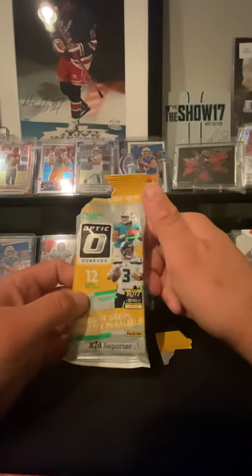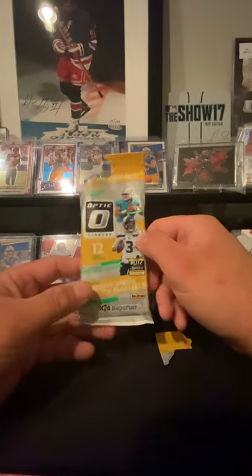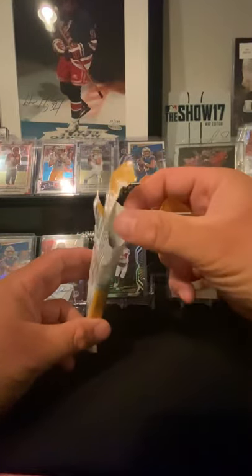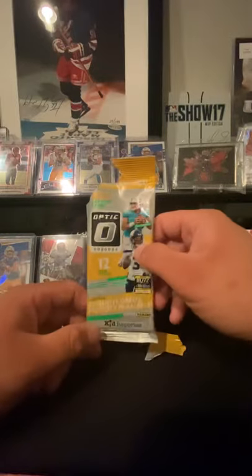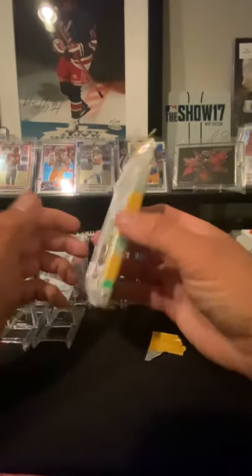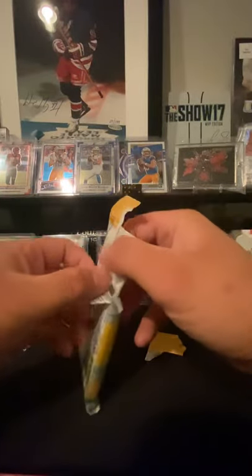Hey, what's up everybody? How's it going today? It's Joe. I've got a 2020 Optic pack that I received in the mail and I just started a video and started to rip it open. As you can see here, it's not completely opened yet. My cell phone storage ran out — I've got like 15,000 pictures and videos on there. I don't know if I'm going to post the beginning part of the video because I didn't miss anything.